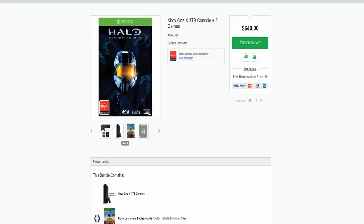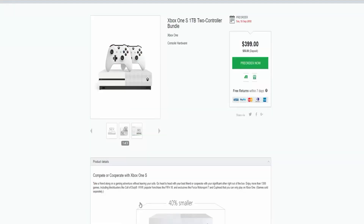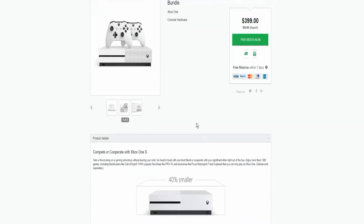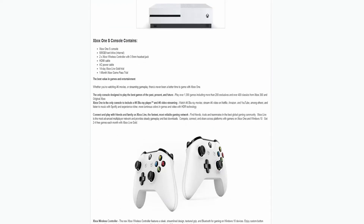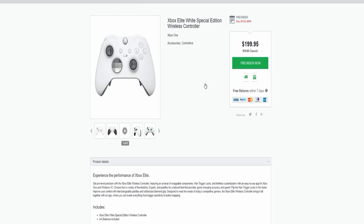If you want a cheaper option, we also have the Xbox One S one terabyte with two controllers for $400 in Australia — in the US that should be roughly $200-$250. This is a cheaper option with two controllers but unfortunately no games. You're getting more value if you're on a budget, saving a good $250.